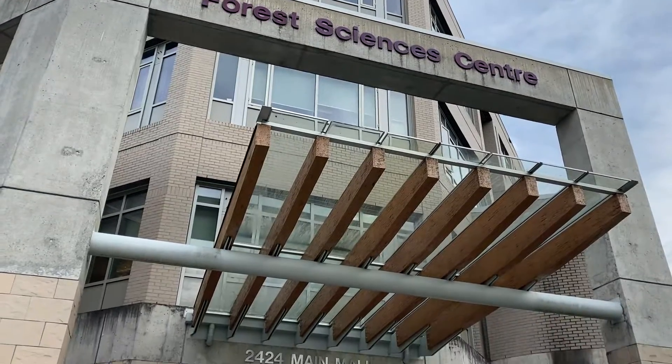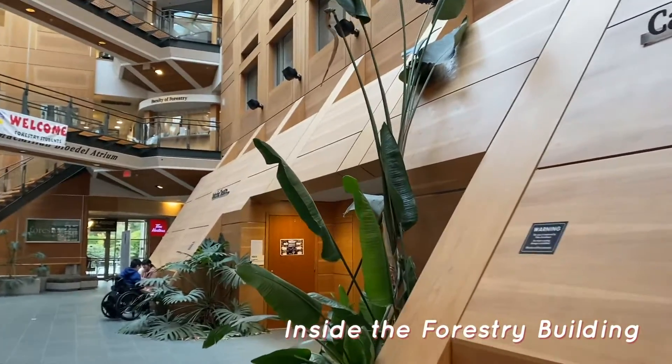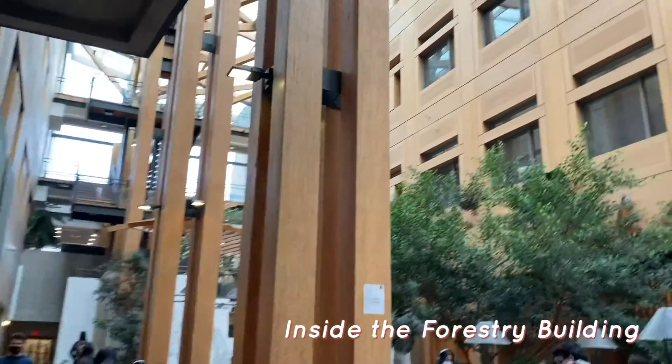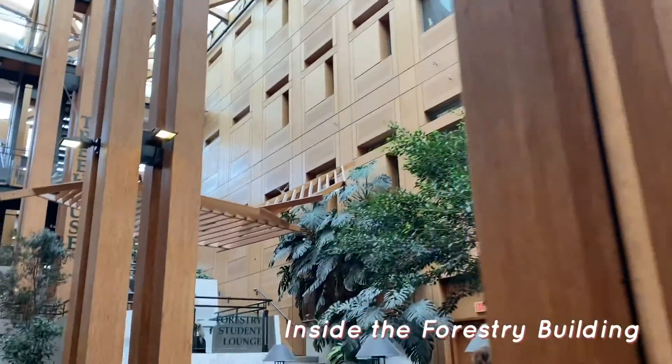Next we have the Forestry building, and I really like this one because there are trees inside. I'll usually go there on a rainy or gloomy day because it makes it feel like you're surrounded by nature, it boosts my mood, and I just think it's a very unique and beautiful spot.